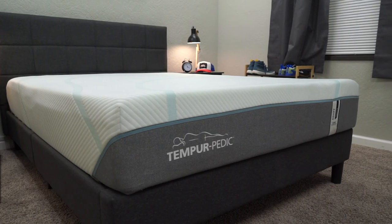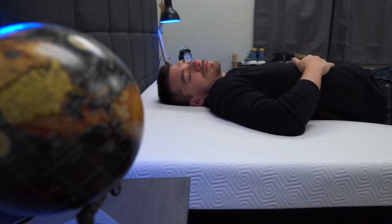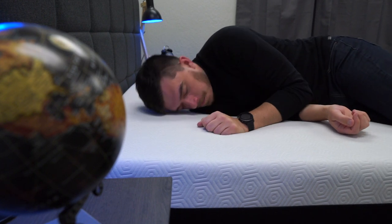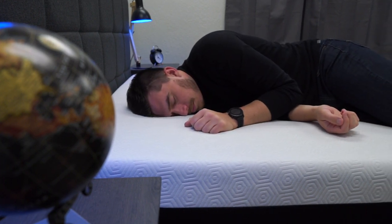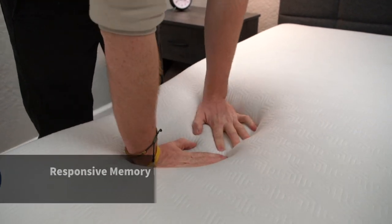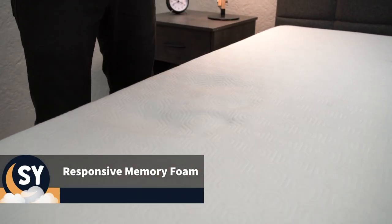This type of material can be kind of divisive amongst certain sleepers. A lot of people really enjoy the body-conforming qualities that memory foam beds provide because they give a cradling sensation. But other folks don't really enjoy it because it can make you feel kind of stuck in the bed when you go to rotate between sleeping positions, due to the slow-to-respond nature of the material. That said, a lot of online brands these days are producing more responsive memory foam feels, where you get that sink-in sensation, but the bed is much faster to respond back into its original shape once pressure is released, which mitigates a lot of that stuck feeling.